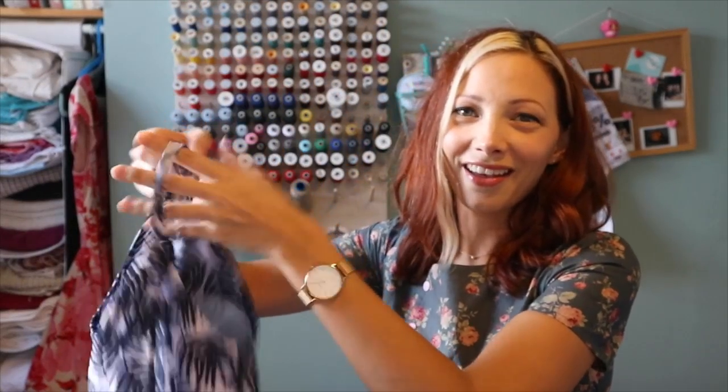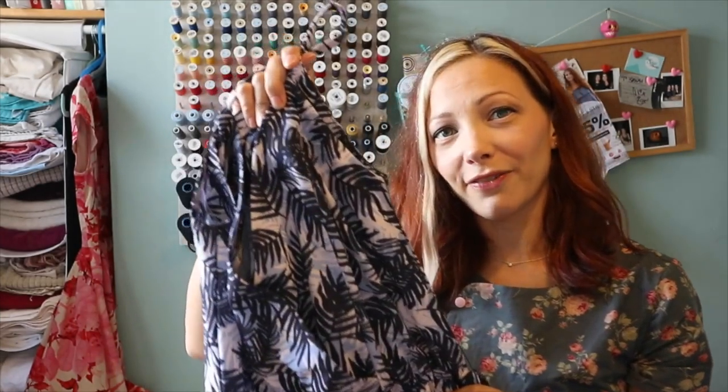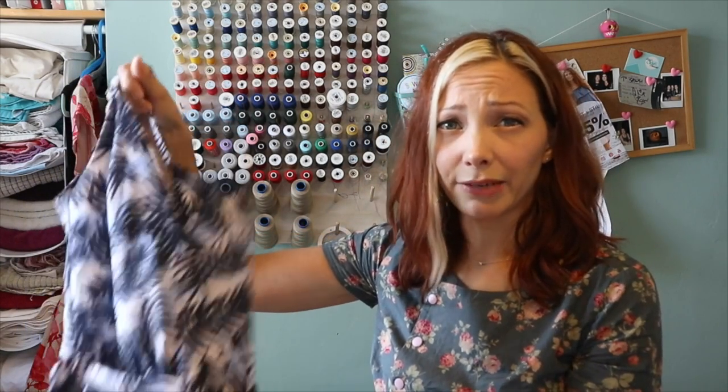Next up is the New Look 6493 jumpsuit — I've made the cropped culotte version. I've previously made this in a yellow rayon which I absolutely love, but I got this fabric at the Sewing Weekender as part of the swap. It was donated by the lovely Megan from Pigeon Wishes — hi Megan, thanks very much! It's a lovely tropical print, perfect for summer. It's a poly crepe, and in blazing hot sunshine it gets a little bit warm, but it's really lovely to wear — really fun and comfortable. Secret pyjamas all the way!